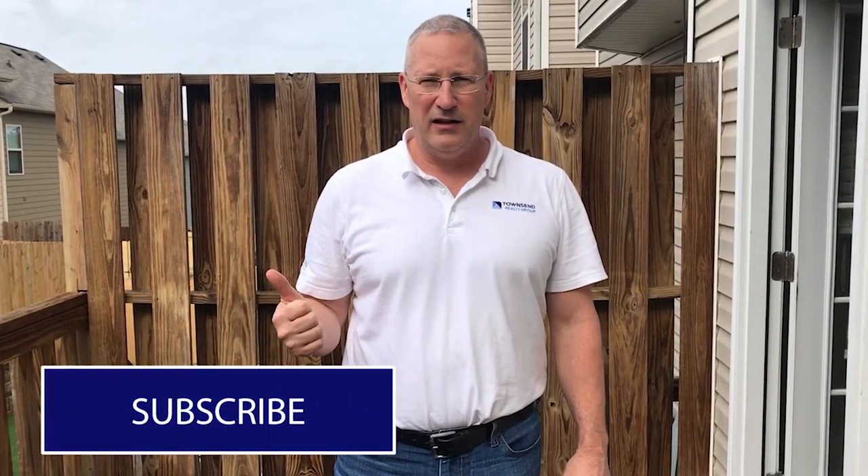That's it for the updates as of right now. We'll come back and do a further update hopefully when it's all finished up later this week. Make sure you subscribe to the YouTube channel, give us a thumbs up if this was helpful, and thanks for watching our little mini renovation on our rental property.